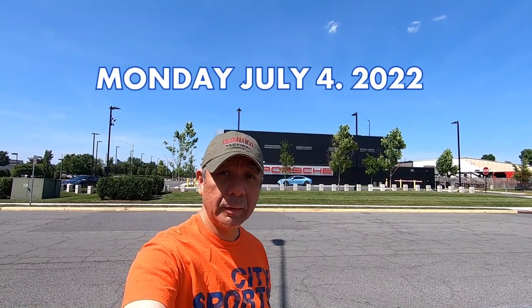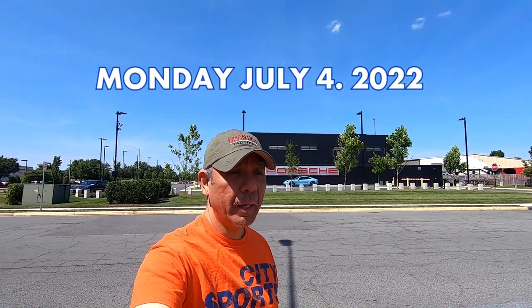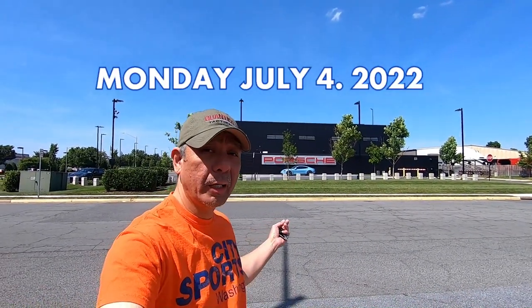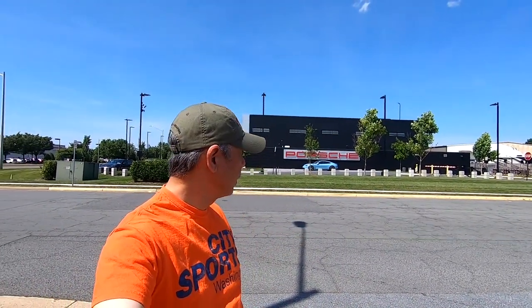All right, here we are at the location shoot for my newest photo shoot, for my newest helmet. As you can see, we are at a Porsche dealership, and I thought this was the perfect, perfect backdrop for my latest custom Washington Redskins helmet.